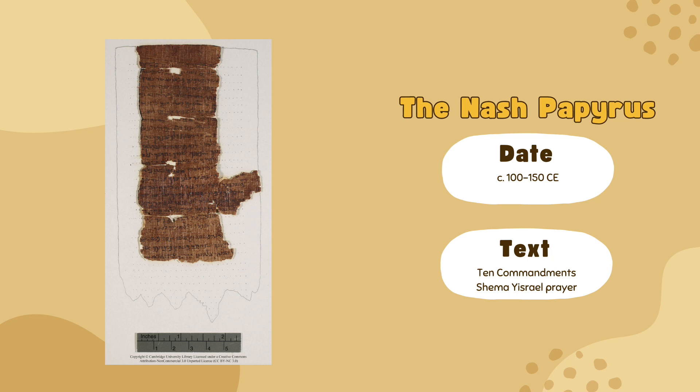Some reports indicate that they were found near Fayoum. The text was first described by Stanley A. Cook, a professor of Hebrew at Cambridge, in 1903. He dated the pieces to the late 2nd century CE, but today experts believe they date closer to 100–150 CE.